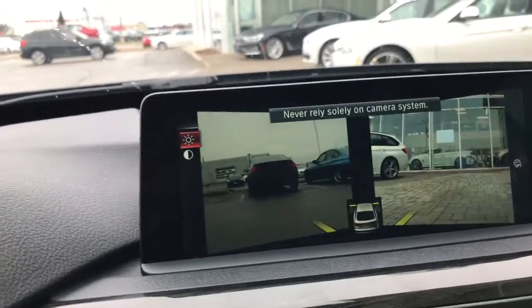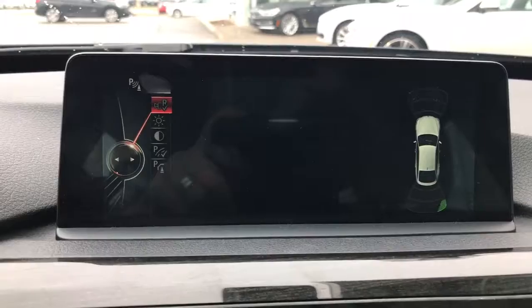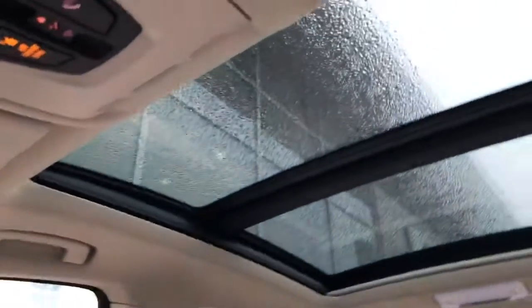It also has a front camera, rearview camera, and backup camera. And it comes with a sunroof.